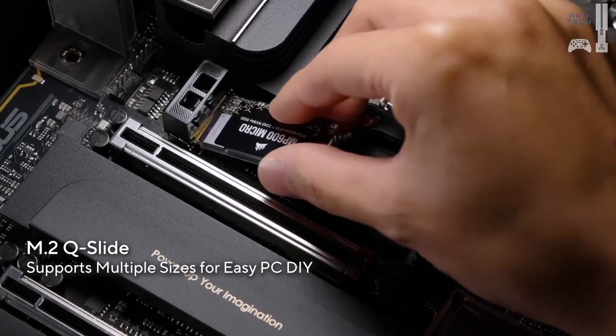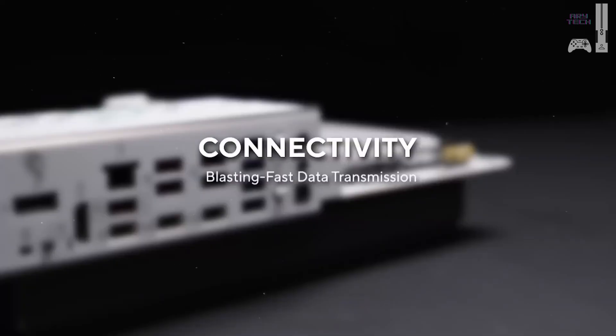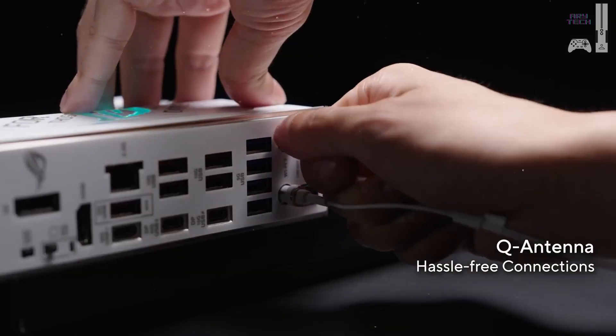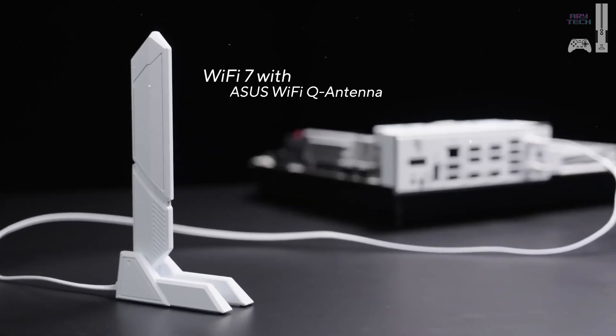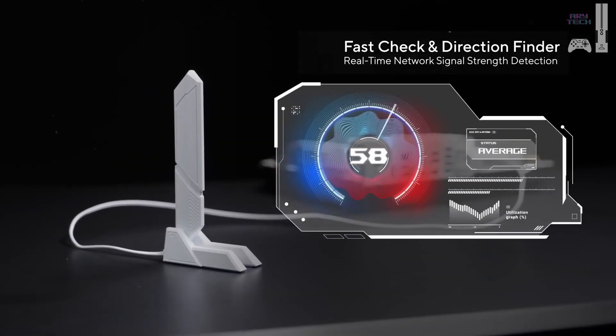We tested it with an RTX 4070 Ti Super, achieving 234 FPS in Cyberpunk 2077 and maintaining optimal temperatures. Overall, it's a top-tier choice for enthusiasts.